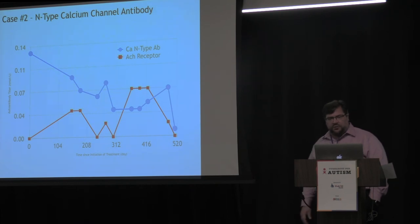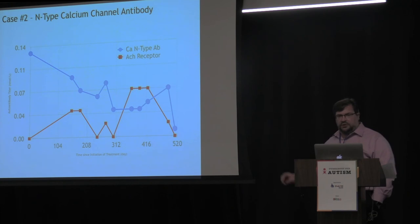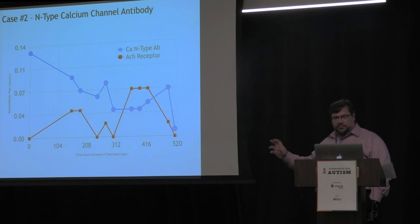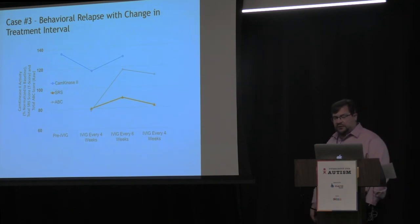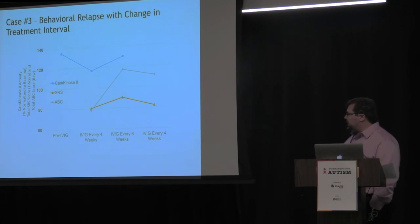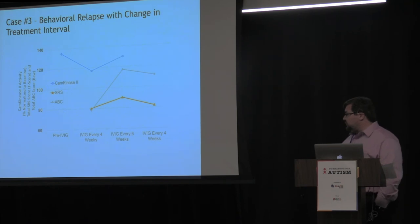Case two was the first time an N-type calcium channel antibody has been reported in autistic regression — a particularly interesting case because this kid regressed after three years of age, which is very unusual. Another interesting cautionary note involved a child on IVIG every four weeks: when we tried changing to every six weeks, her aberrant behavior checklist score went from 80 to 120 — a dramatic worsening. The cam kinase measure on the Cunningham panel, which had come down with IVIG, also went up. We started her back on IVIG every four weeks and behavior improved — not as quickly as it had worsened, but she improved.